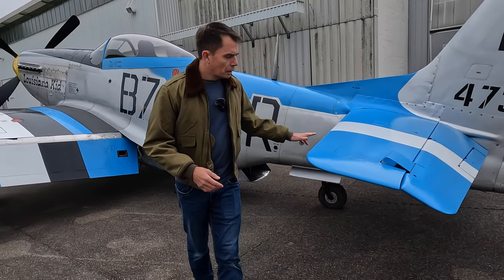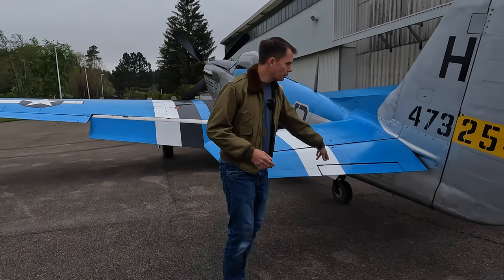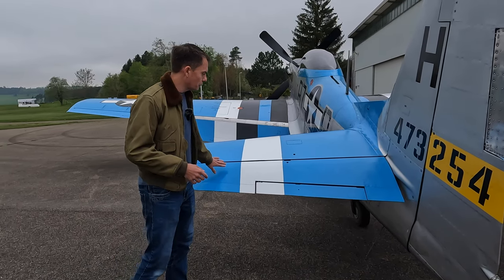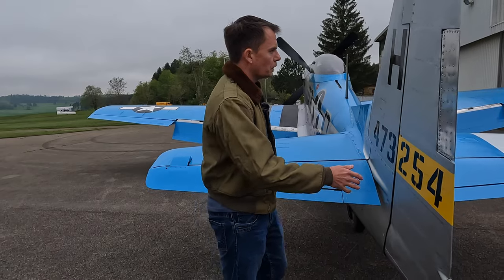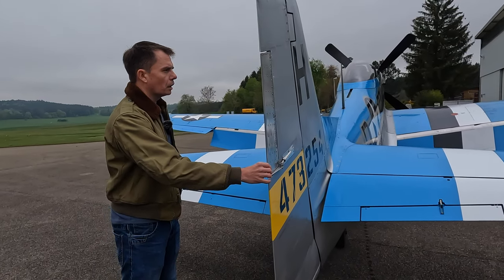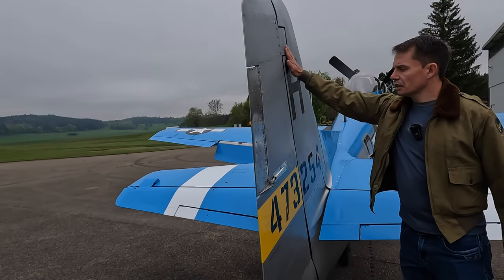Coming further back, you've got the elevators with a large counterbalance and trim tabs. Of note — the earlier elevators had canvas covering but these are aluminium-covered. You've also got the vertical fin and rudder, which interestingly is fabric-covered, with a massive trim tab and a counterweight at the very top.